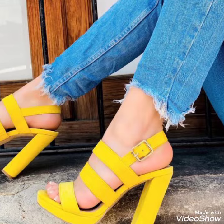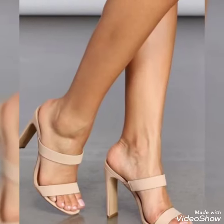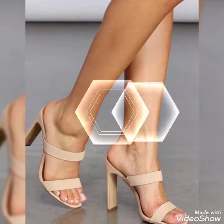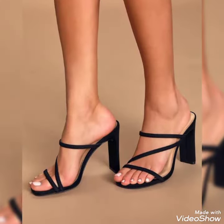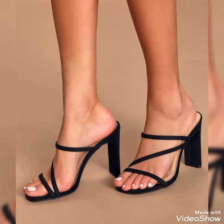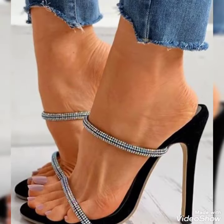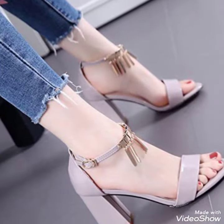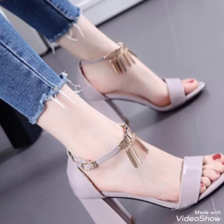Today I'm going to share with you a very decent and amazing collection of open toe high heels sandals for those ladies who want to look stylish, gorgeous, and fabulous. Dear friends, by watching my video you will get very amazing ideas. This is a very trendy, stylish collection of open toe high heels sandals for those ladies who love to wear such kinds of shoes.